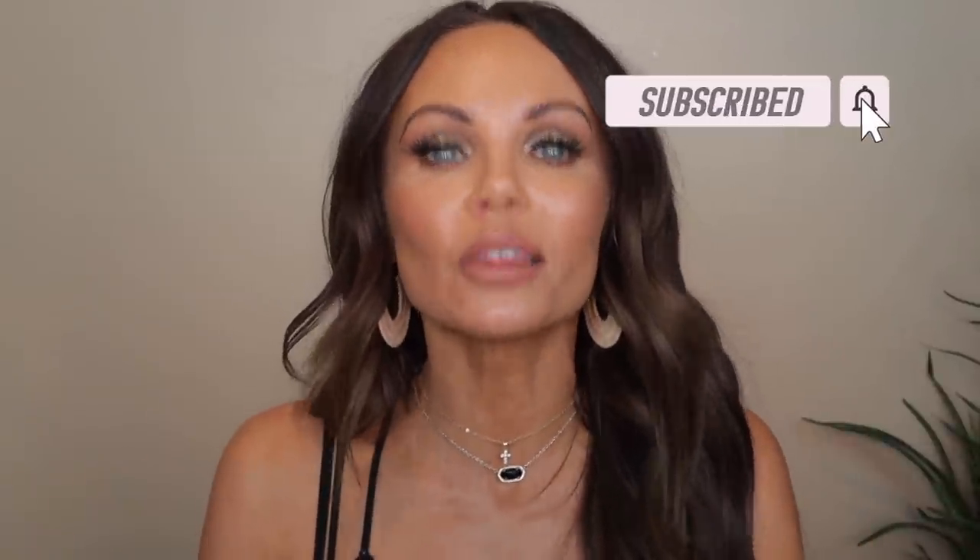Hi everyone, welcome back to my channel. Today we are going to be talking about Dior. Dior launched new bronzers, and it must be a year of bronzers because so many brands are launching new bronzers. What was interesting about this launch is that they are currently available on the Neiman Marcus website. The only shades available there are five, six, seven, and eight — so there are only four shades currently available.